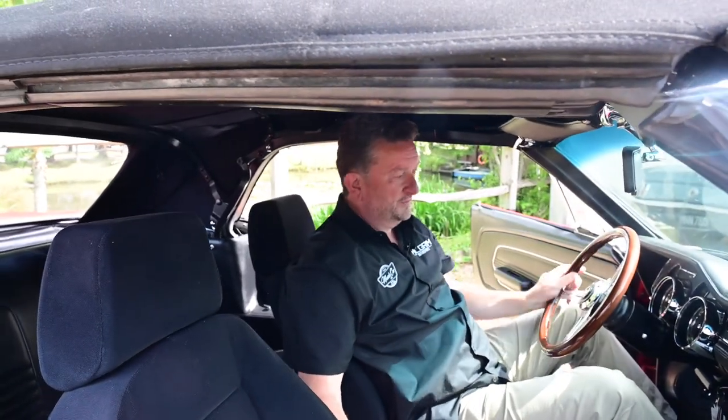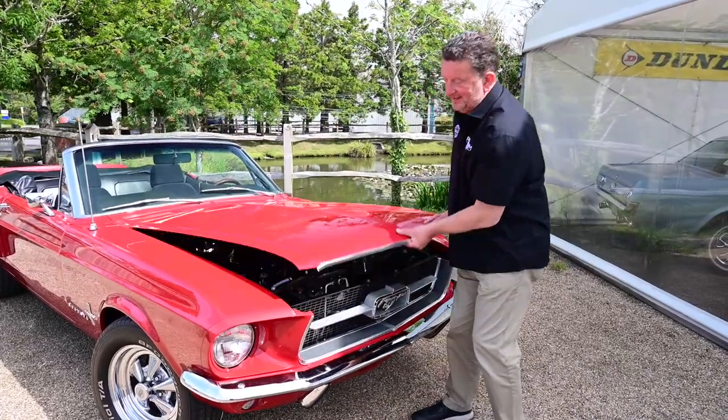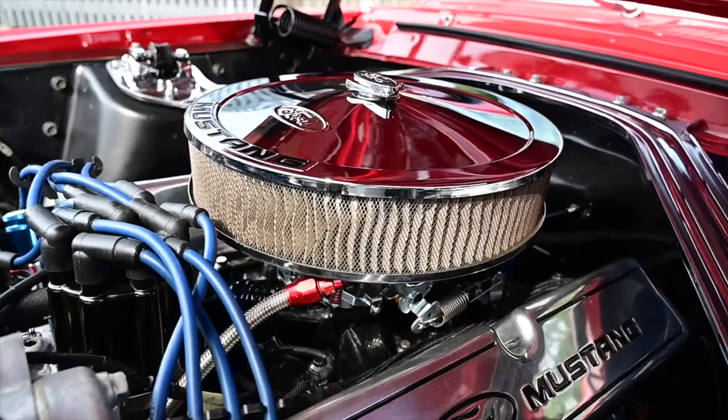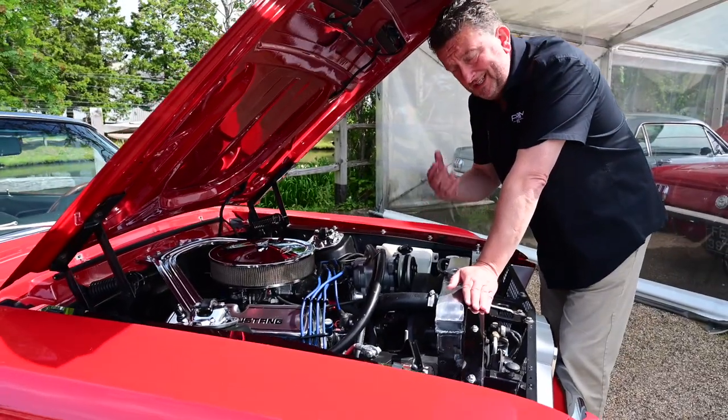So you can stick your air conditioning on if it's getting too hot and you can still cruise down wherever you're going. Fabulous car, really comfortable, and a joy to drive. Can't wait to show you under here, because this has got the wow factor, no doubt. He's had all the engine rebuilt, the gearbox rebuilt, and he's had loads of upgrades in the engine.